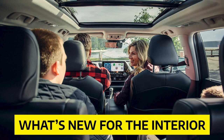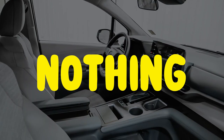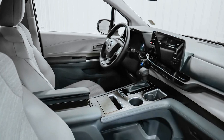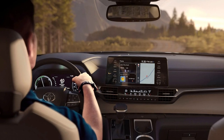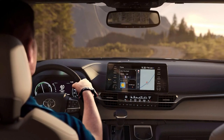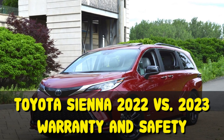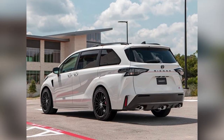As for what's new for the 2023 Sienna's interior — nothing, apart from the special interior of the 25th Anniversary Edition. Toyota has decided to carry over the same interior into 2023.